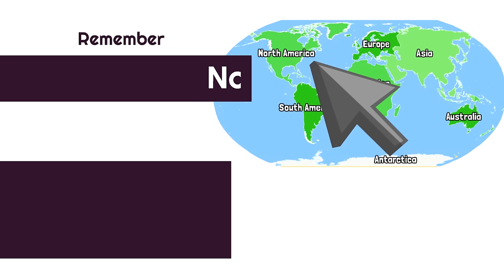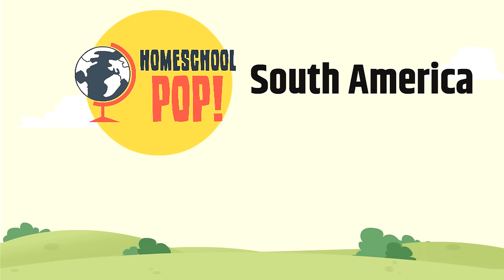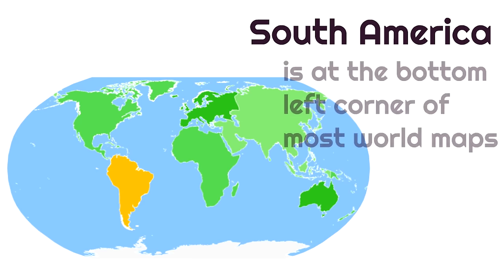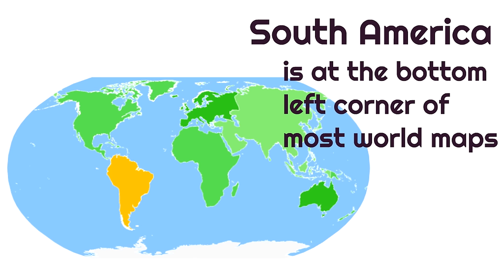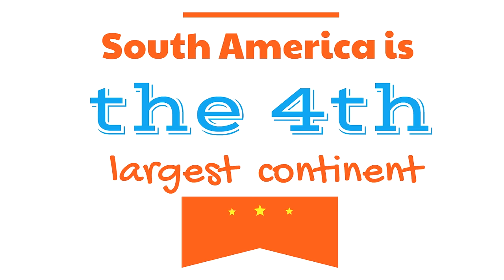Remember, North America is at the top left of the world map. The next continent we're going to learn about is South America. South America is at the bottom left corner of most world maps, just below North America.